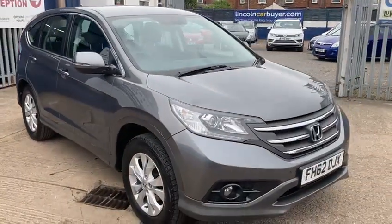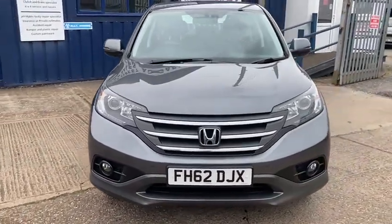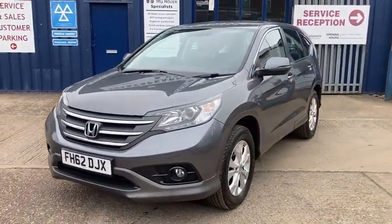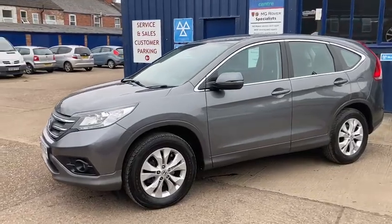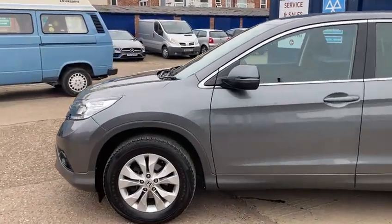This one was taken in as a part exchange and we're very pleased with it. We've gone right through it with all our checks that we like to do — we do like to spend a good bit of time checking all our vehicles to make sure they're up to the standards we want them to be. Like I said, this is one we're very pleased with. It's nice low mileage and has been kept in fantastic condition throughout.